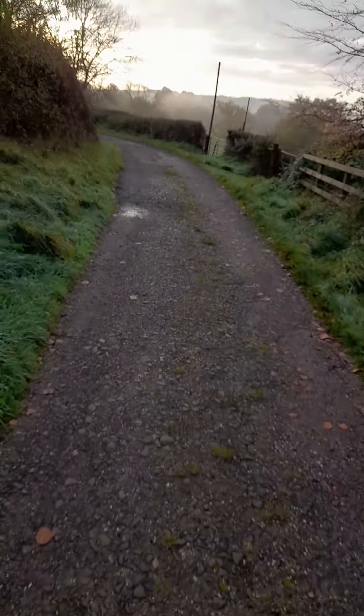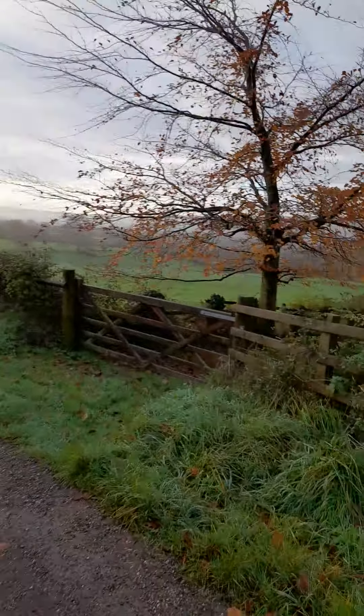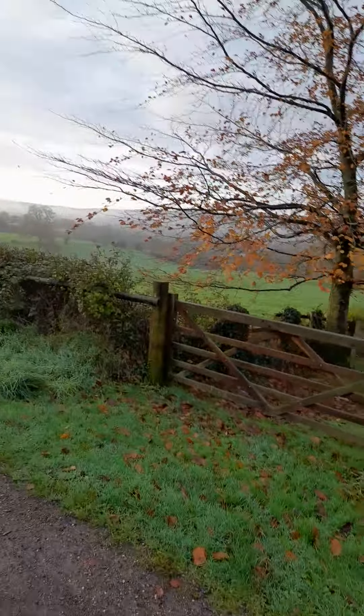Here we have some fields and a big birch tree.